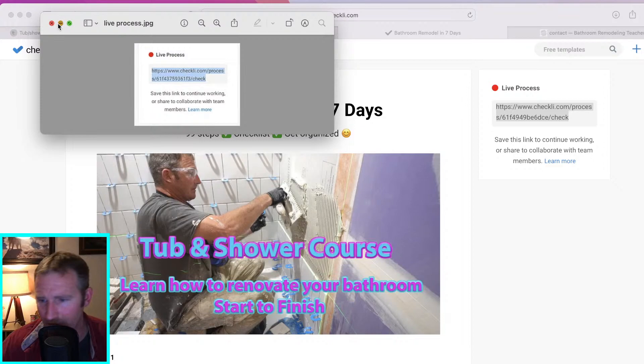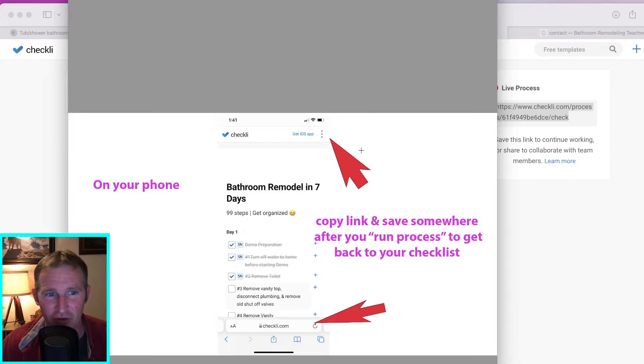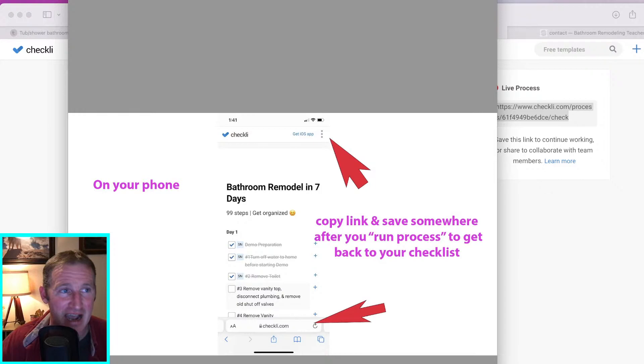If you're on the phone, when you press Run Process it's basically just creating your own little URL. You have to copy it — go up to your dot-dot-dot mechanism, copy the URL that was just created for you, and save it. Either get it from there or go down to your main window, copy it, and add it somewhere like your iPhone notes — that's the easiest.